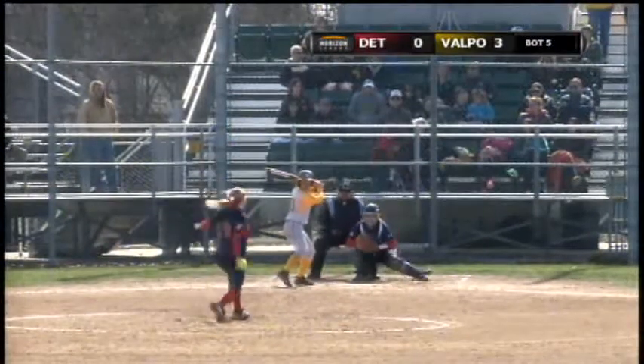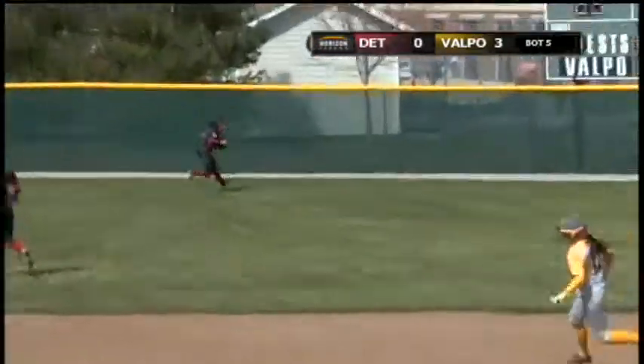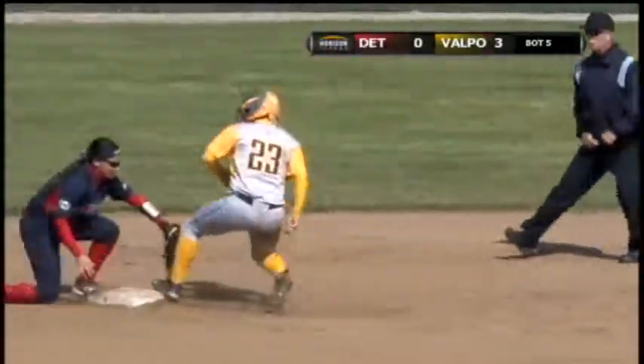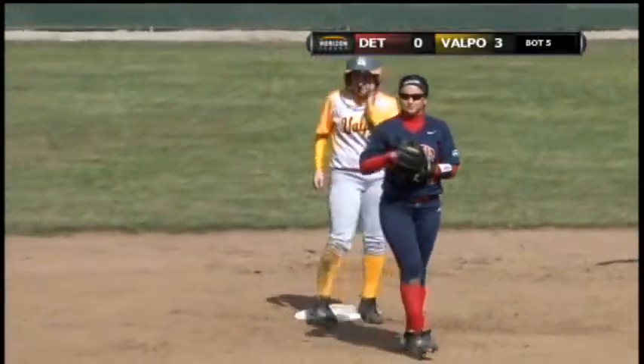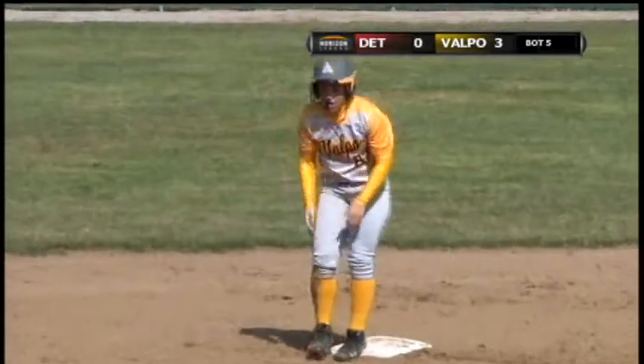Lawson looking. Here's the two-one, and that ball is lined to left field — that's a base hit. Let's see if she moves to third. She fires over, and nothing doing on the play at second, and she is safe. So the Crusaders, a huge, very aggressive base running there.